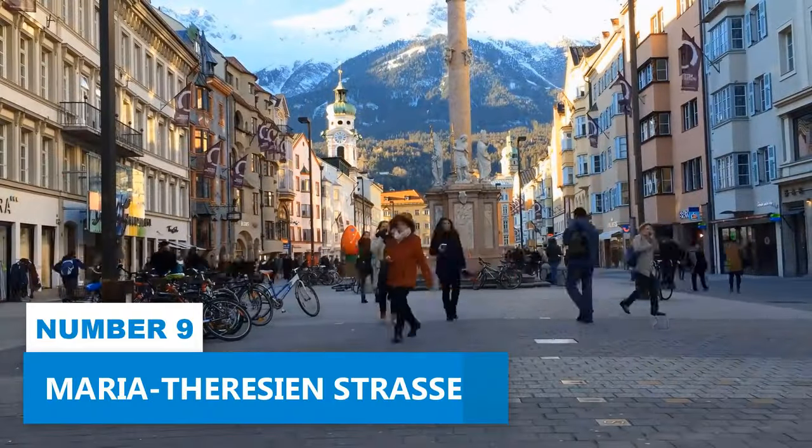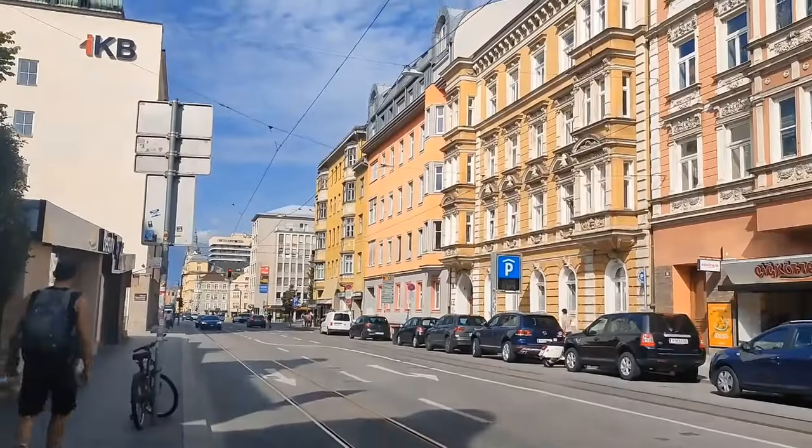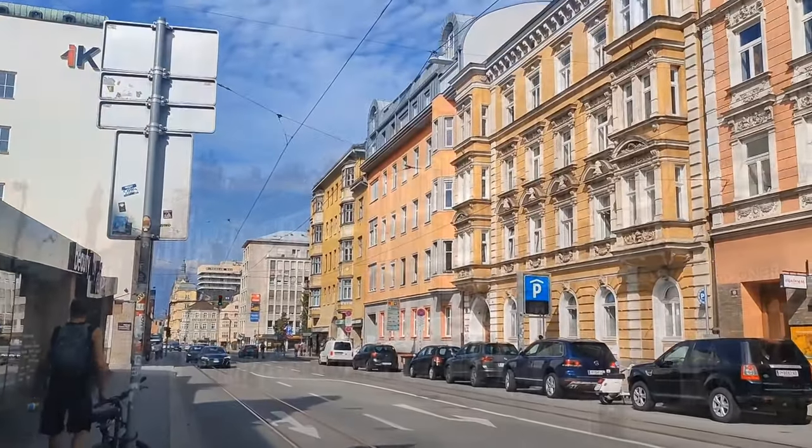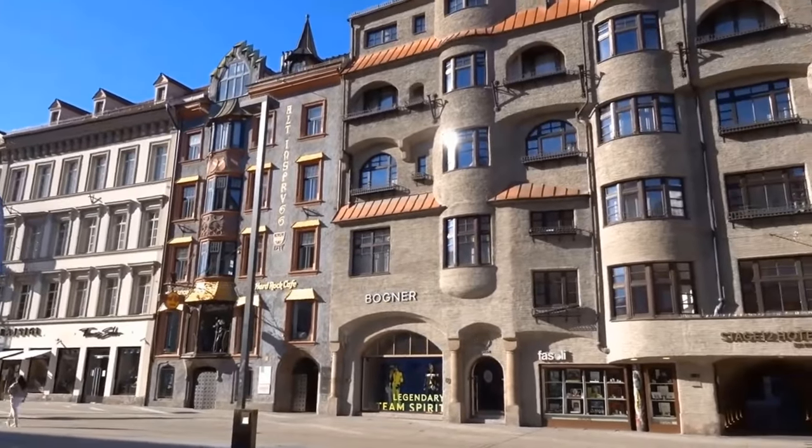Number 9: Maria Theresienstrasse. Stroll along Maria Theresienstrasse, a fantastic street right in the heart of Innsbruck. It's got everything you need for a delightful day out. The buildings here are like a time machine, telling stories of the city's history. You'll find trendy boutiques that make shopping a joy.